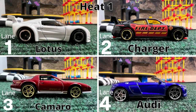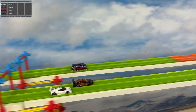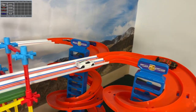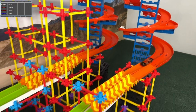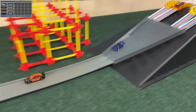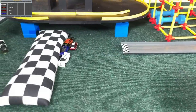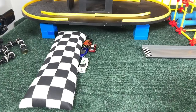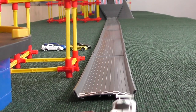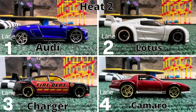Next set of four: Lotus, Charger, Camaro, and Audi. I saw another comment recently telling me I was pronouncing Camaro wrong — either Camaro or Camaro. I'll try to stick with one and do my best. Here it comes. We have the Charger ahead by a narrow finish. Big race at the end. The Camaro really pushed across nicely there. It's really about the fives and the threes.